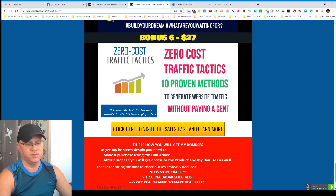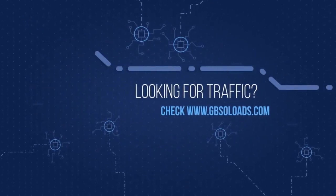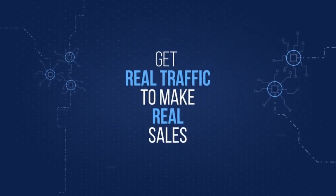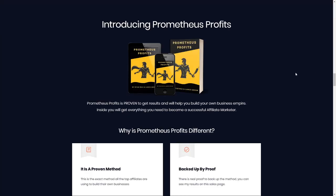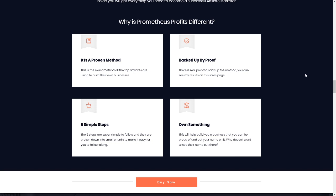However, taking into account that you will be using the help of affiliates for promotion, you will probably not even need the free traffic bonus. So let's take a look at what's inside Prometheus Profits. The Prometheus Profits sales page looks like this — let me show you what it's all about. It's a proven method, the exact method all the top affiliates are using to build their own business.